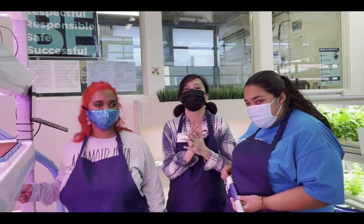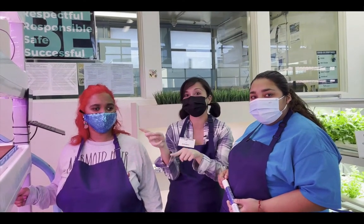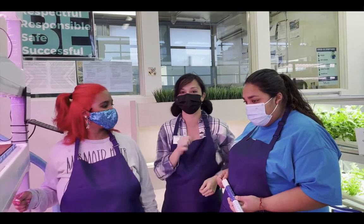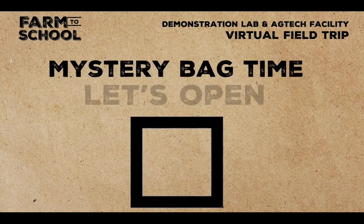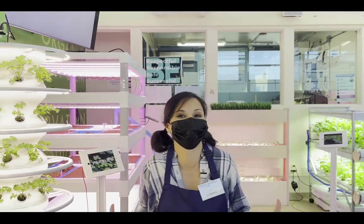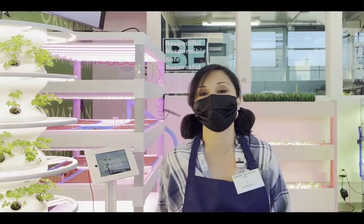If you guys have your mystery bag, now's a good time to open it and see what's inside. We're going to do an activity based on this, so get your mystery bag and when you guys are ready let's get to the next video. Did you guys get to see what's in your mystery bag? I hope so.